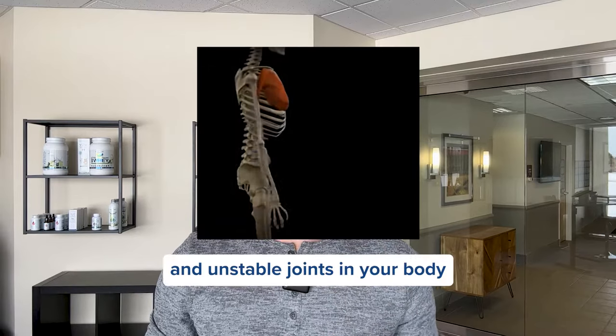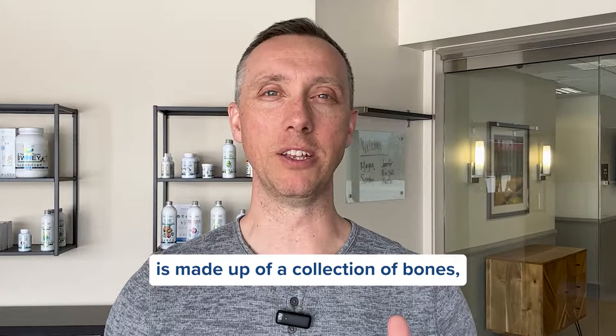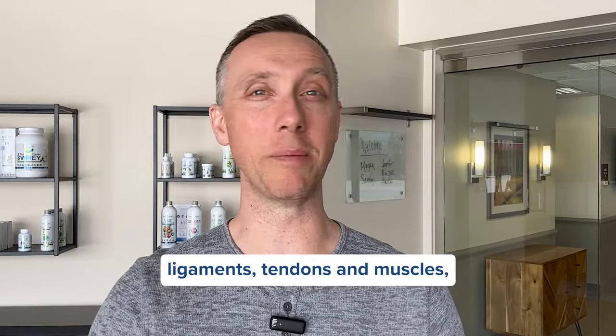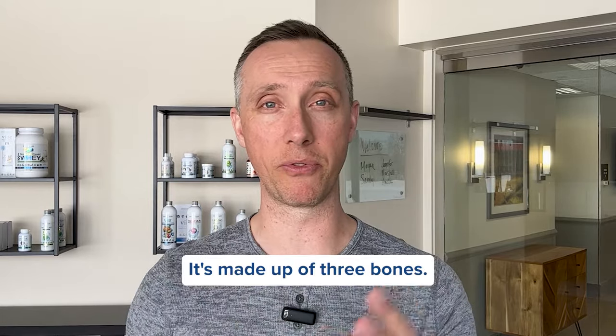Your shoulder is one of the most dynamic and unstable joints in your body, and it's also one of the most complex parts. It's made up of a collection of bones, ligaments, tendons, and muscles. It's the rotator cuff in your shoulder, just like a ball and socket joint, and it's made up of three bones.